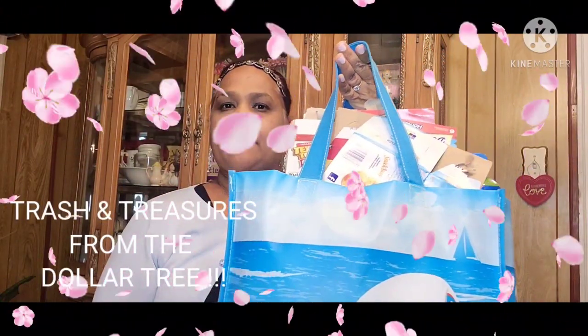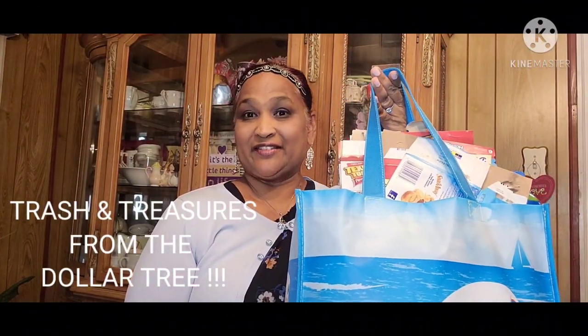Hello everyone, it's Pamela from Pamela's World and I got a video to share with you guys. So if you're new, welcome. If you're returning, welcome as well. And the new ones, I'd love to have you as a subby friend. So I got a trash and treasure video to share with you guys — I haven't had one of those in a long time. Let me show you guys my trash and treasures from the Dollar Tree. Let's go.